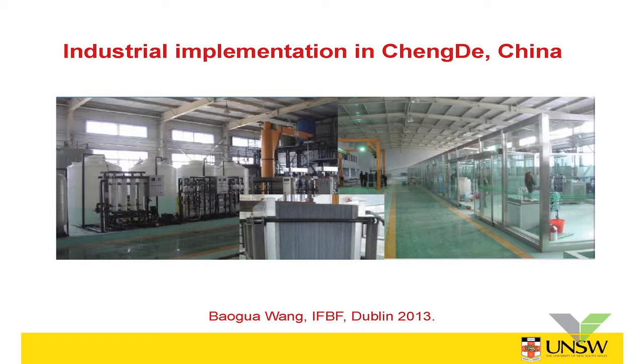This is another company in China that's producing vanadium batteries. This is in Chengdu.